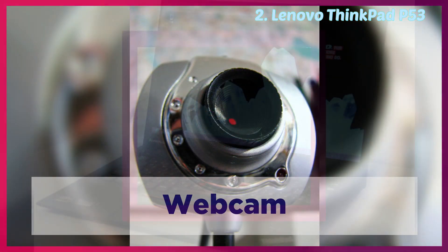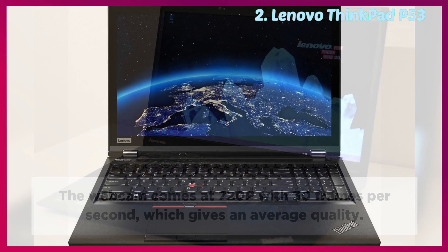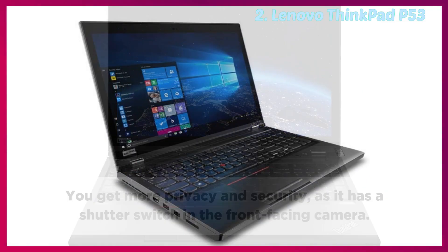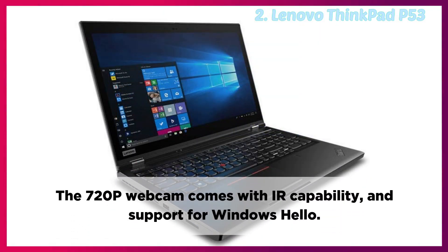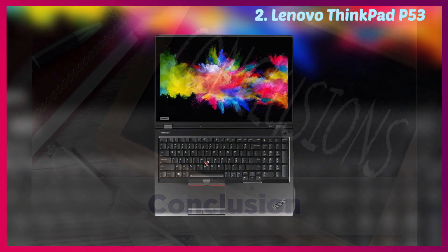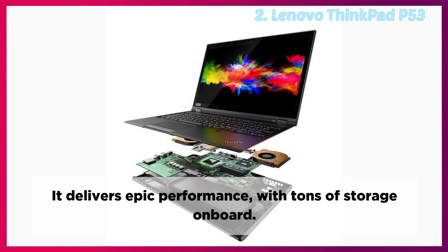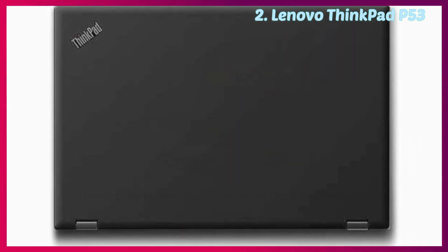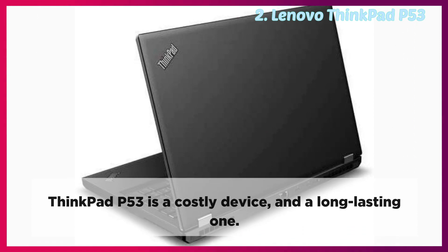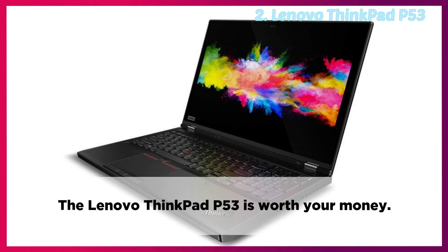Webcam: The webcam comes at 720p with 30 frames per second, which gives average quality. You get more privacy and security as it has a shutter switch and a front-facing camera. The 720p webcam comes with IR capability and support for Windows Hello. Conclusion: ThinkPad P53 is a mobile workstation powerhouse. It delivers epic performance with tons of storage on-board. It's a very robust system with lots of ports available for the user. ThinkPad P53 is a costly device and a long-lasting one. The Lenovo ThinkPad P53 is worth your money.